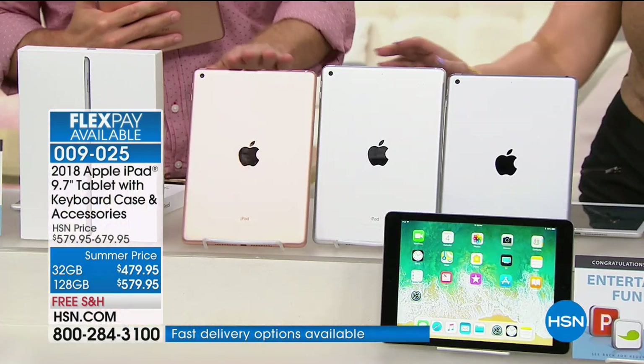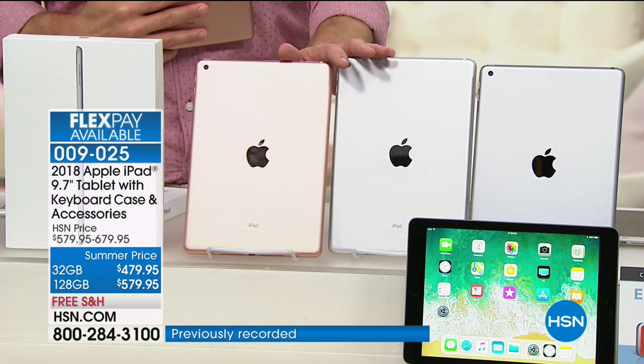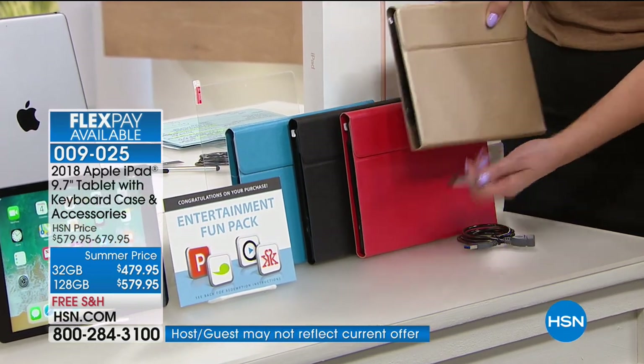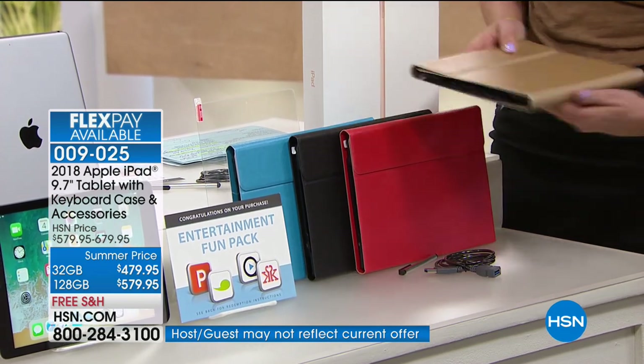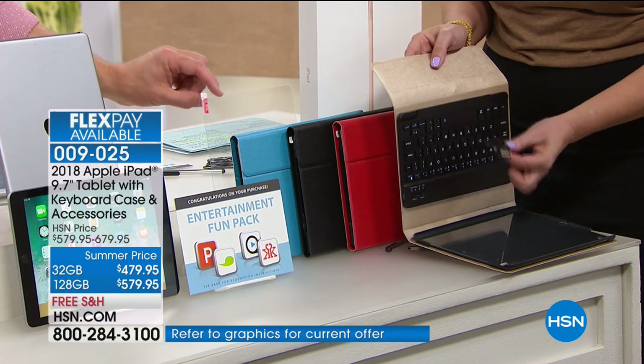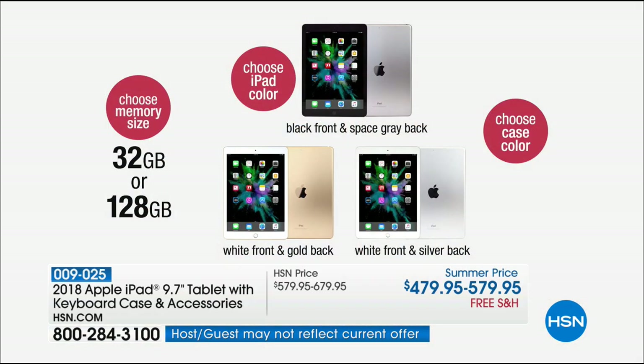There's the gold, the silver, and the gray — kind of a gunmetal color. You also get a case in gold, red, black, or blue. The case has a keyboard in it — it not only protects the tablet, it is a keyboard, and it's hardwired so you're not draining the battery. You also get screen protectors. So you're choosing your color: black front with space gray, white front with silver, or white front with gold. And then choose your memory size — 32 or 128 gigabytes. We'll talk about the difference between those two.